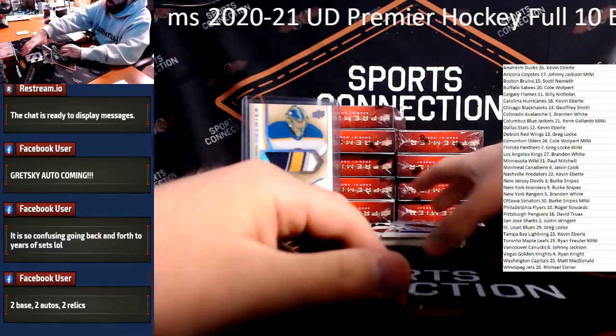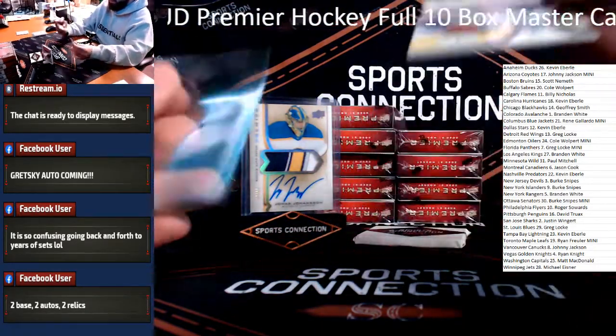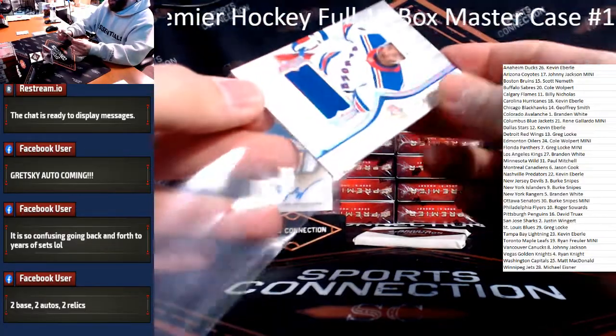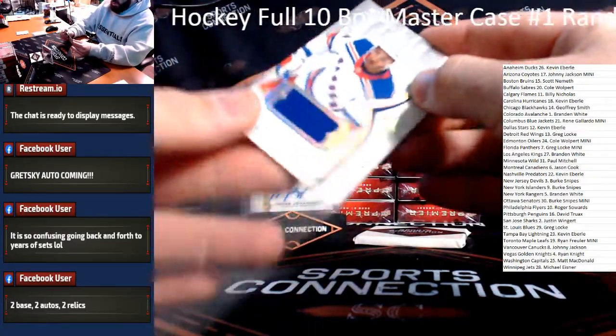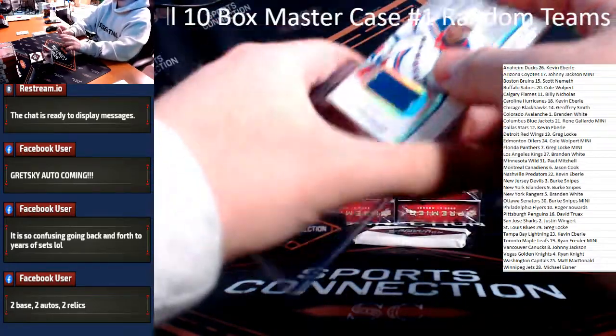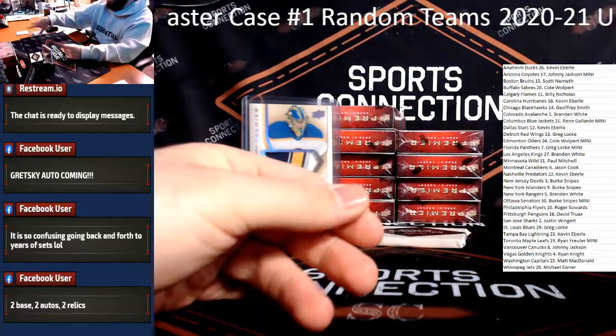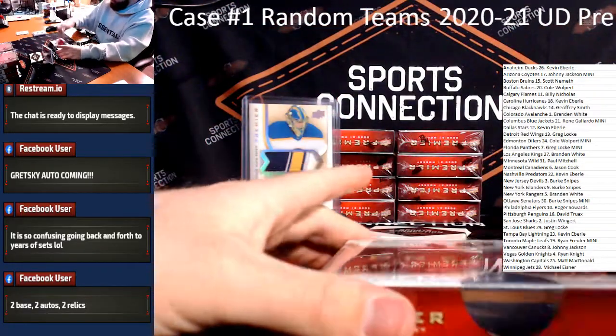Jersey Relic on the back — Ke'Andre Miller, Rookie Jersey Relic for the Rangers. Doesn't appear to be numbered. Rangers — he's got the Rangers in this one. Brandon White, good luck man. Solid team to get. Good luck.